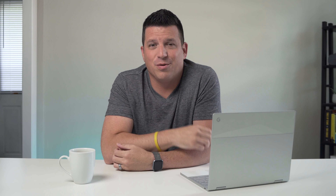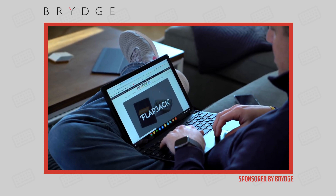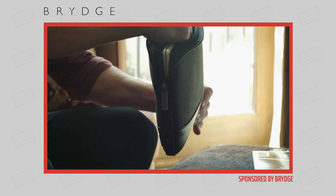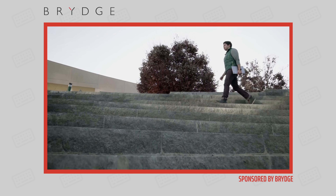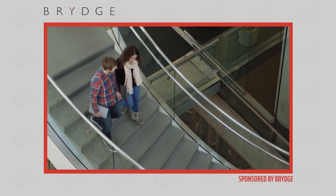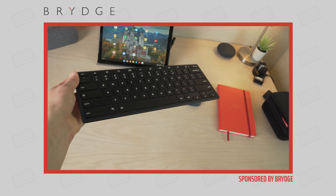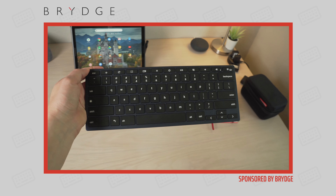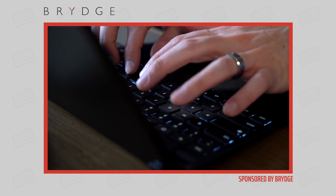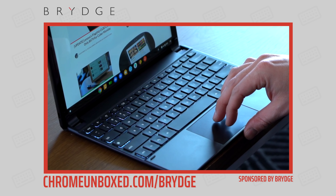Today's video is brought to you by Bridge. We've used their products for quite some time now and are really fond of them. Bridge makes keyboards for tablets in general — for the Pixel Slate, iPads and iPad Pros, and the Microsoft Surface. They're premium quality Bluetooth backlit keyboards with special function keys for each different operating system. We can't say enough good things about their products. If you'd like to learn more, go to chromeunbox.com forward slash bridge — that's bridge with a Y.